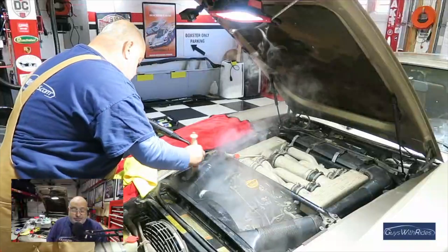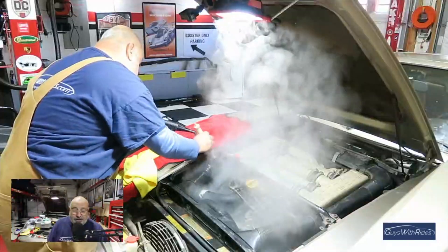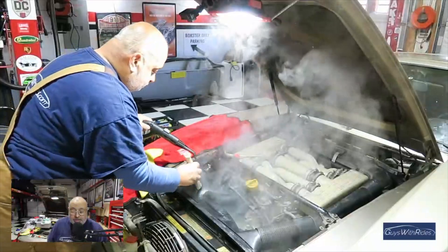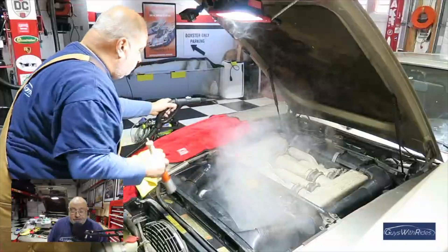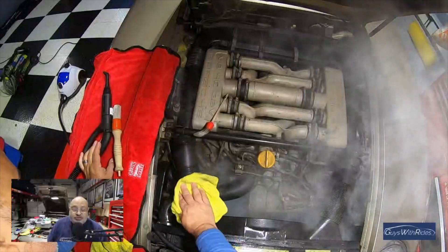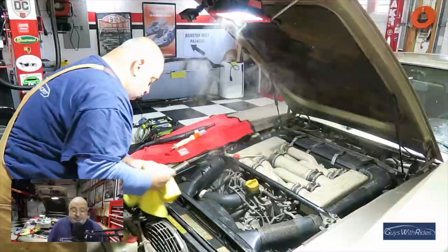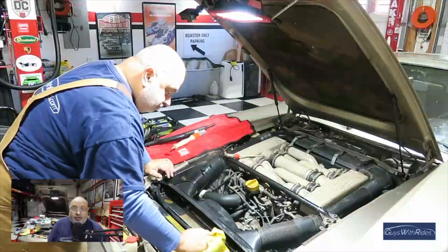It does a phenomenal job of loosening built-up dirt without having to rely on chemicals. My methodology: I use the steam cleaner and a parts washing brush, work on one section at a time, work off the dirt, then wipe it up with a microfiber towel. That's my system for slowly detailing the engine. You'll see the clear difference between the left and the right air intake — a great way to clean parts on the car without worrying about electronic components.